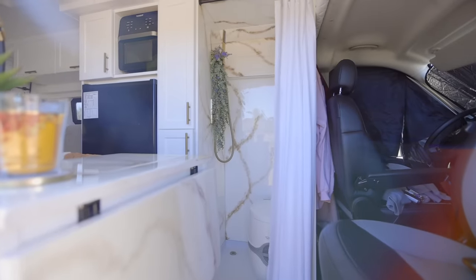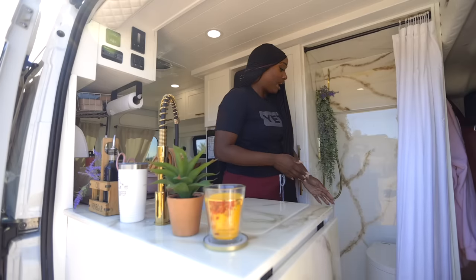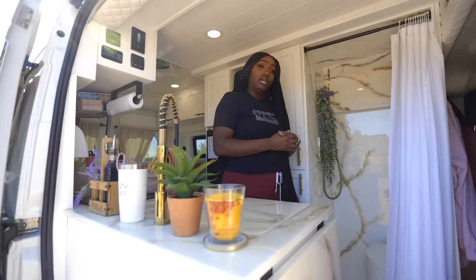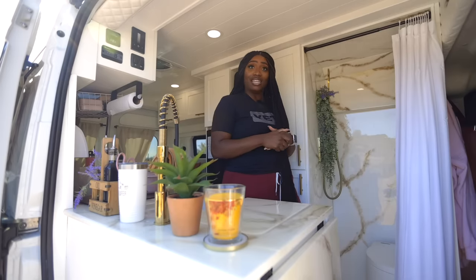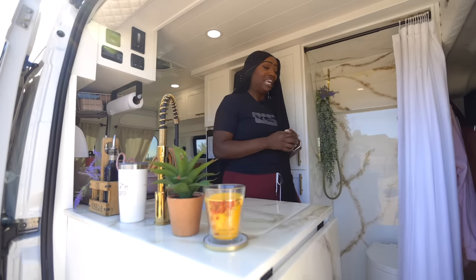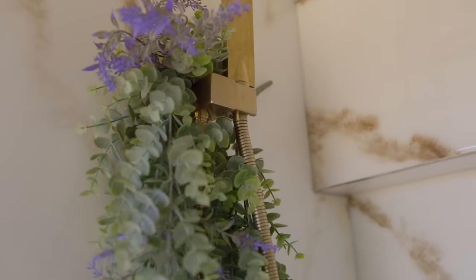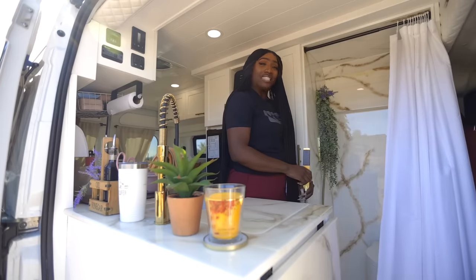They created this epoxy masterpiece and I absolutely love it. In the shower we have a Thetford toilet, which is just convenient for me — I'm on the scarier side, so you won't find me outside using the restroom at night. It's very convenient to just pop a squat in my van. I have gold fixtures throughout the entire van and the shower as well. I have a detachable shower head and some faux eucalyptus just to add that extra pizzazz.